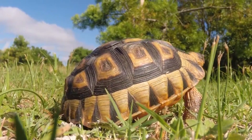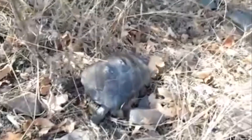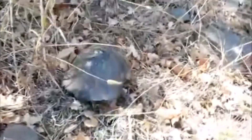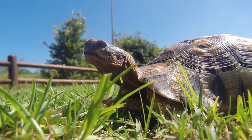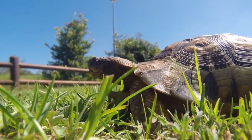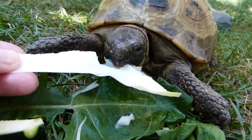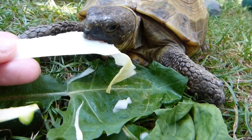Mediterranean tortoises live in dry environments such as desert dunes and scrublands, but they also inhabit patchy evergreen forests, coastal grasslands, and human-made places such as agricultural field edges and railways. They're diurnal creatures, meaning they're active during the day and rest at night. It's not uncommon for these tortoises to use shady vegetation or even rodent burrows to rest during the hottest parts of the day.